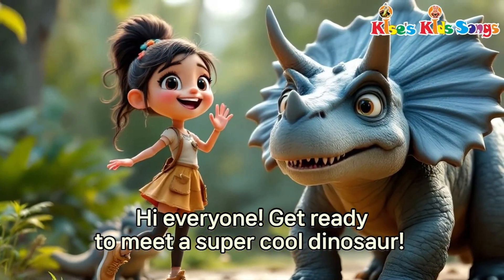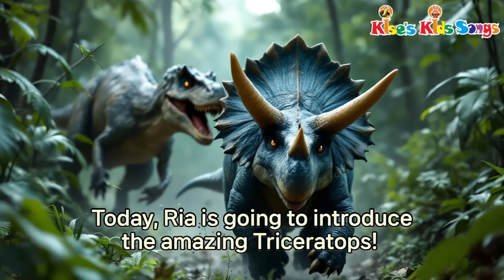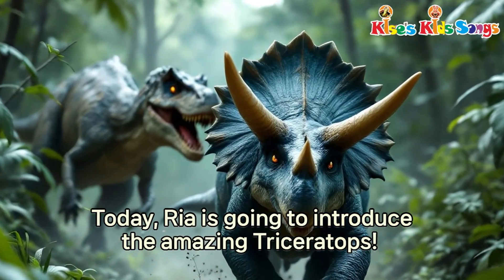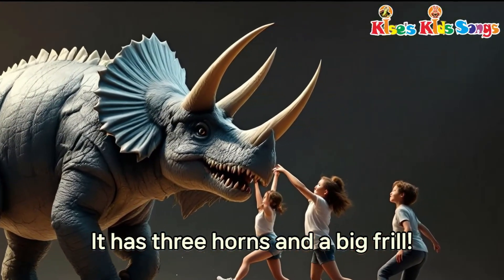Hi everyone! Get ready to meet a super cool dinosaur. Today, Rhea is going to introduce the amazing Triceratops. It has three horns and a big frill.